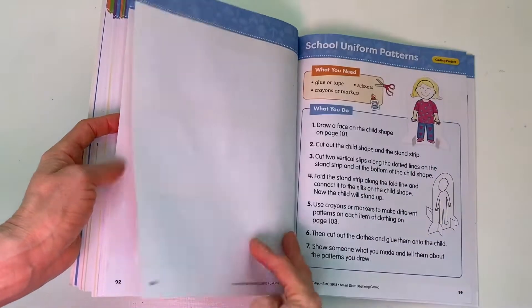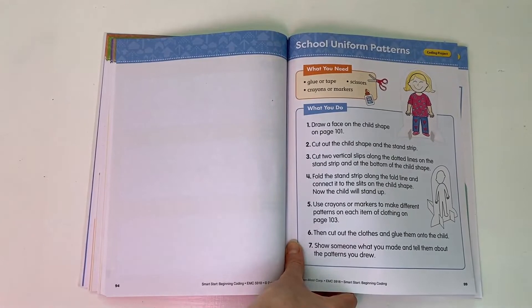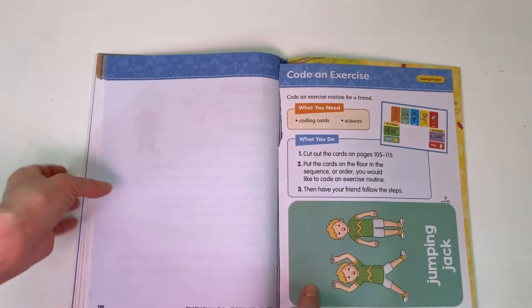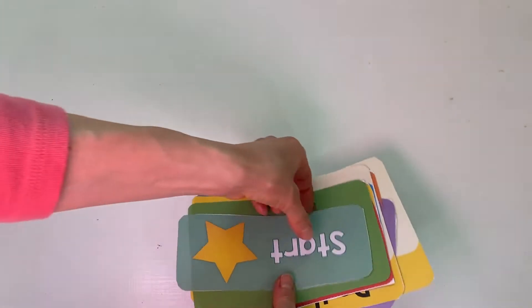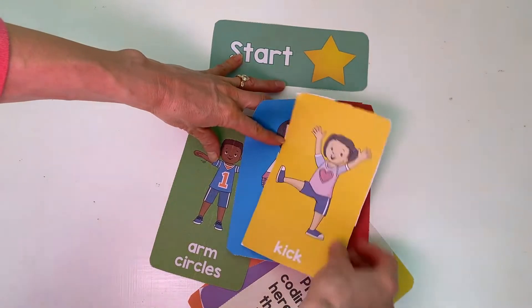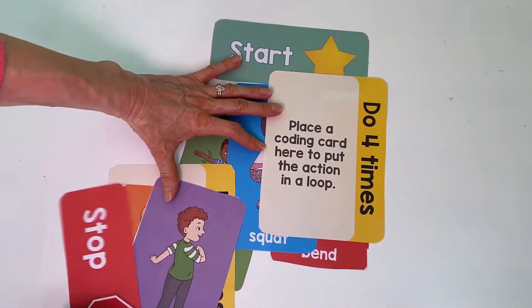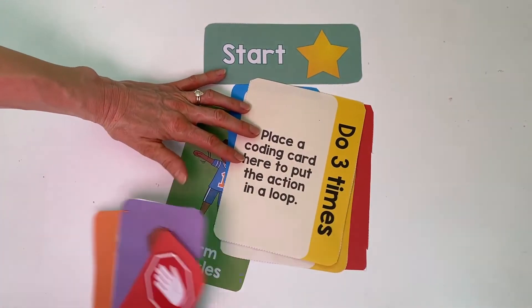There was a school uniform pattern project. Since we homeschool, we don't do a school uniform, so we just made up our own outfit. There's a little paper stand that makes it stand up, which was really fun. The exercise activity used little cards — we laid them out on the floor and made different loops of things we needed to repeat. There was a card that said do this four times, and we took turns putting different activities there. There was also one for three times and a stop card. It got us up and moving, and that was a hit — something we have done again and again.